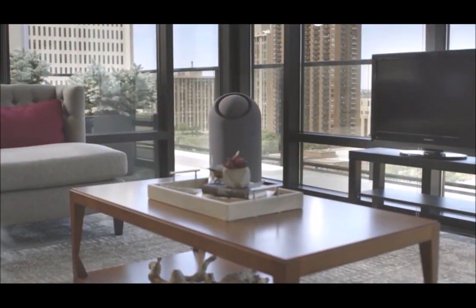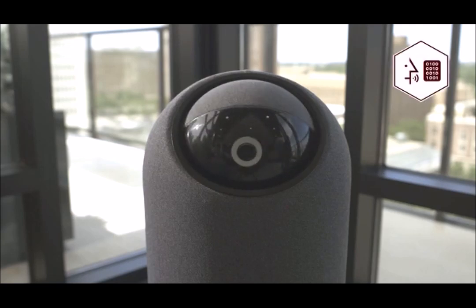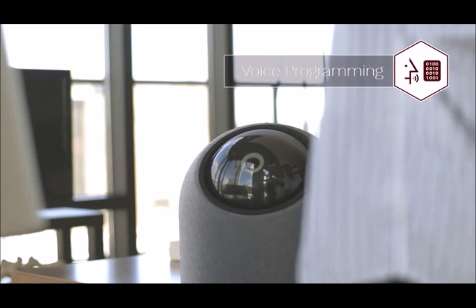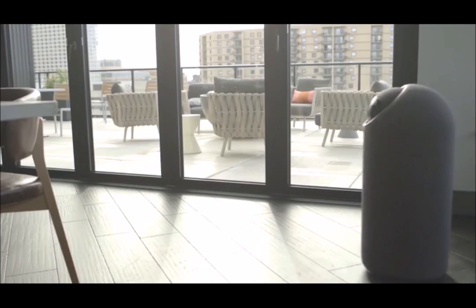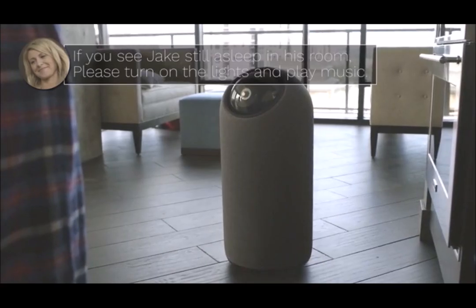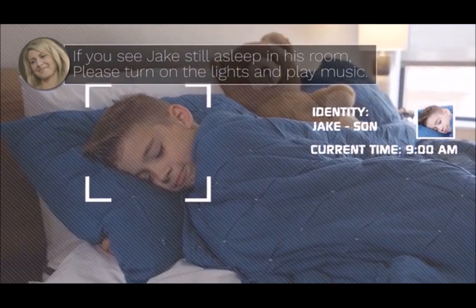Hi, I am Big Eye, the first personalized family robot. I can fit your unique requirements. Big Eye, if you see me wave my hand, please turn on the lamp.